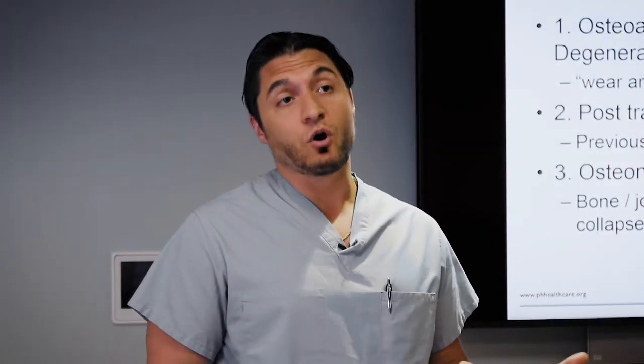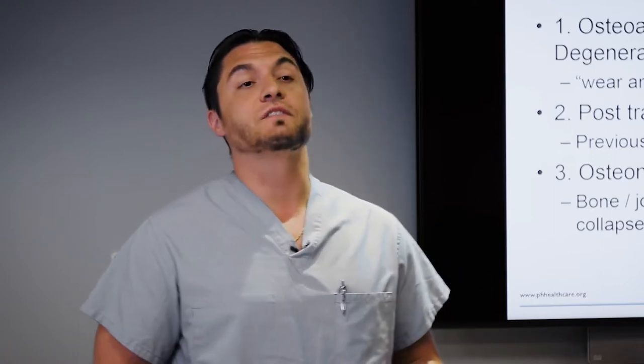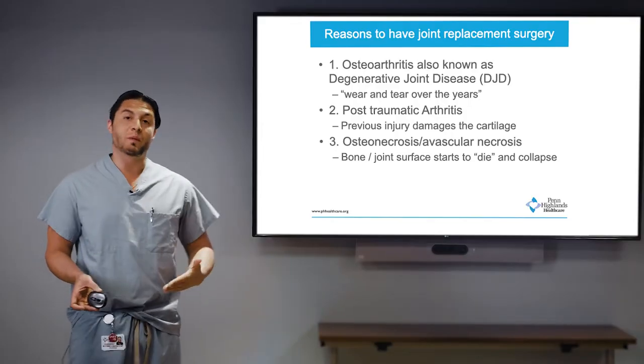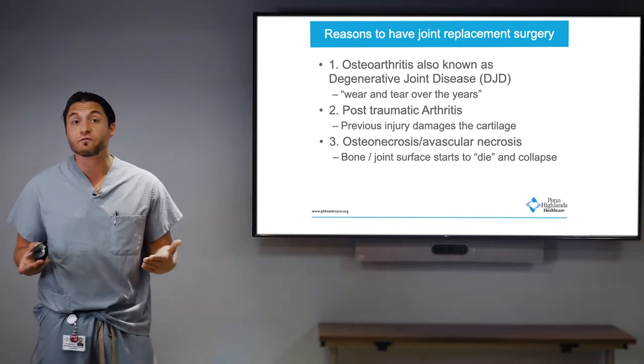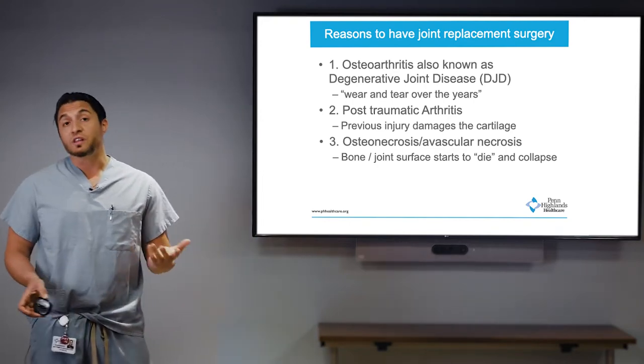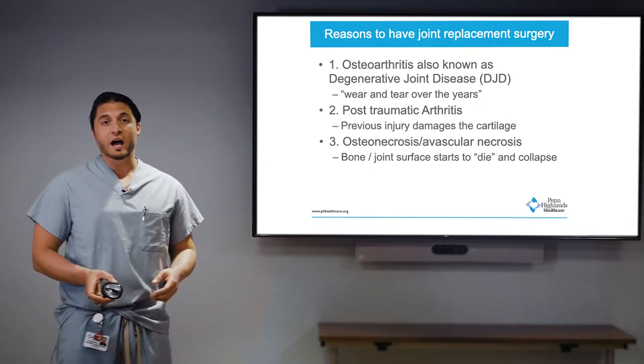The genetic component — I see family members, and one thing I constantly ask them is whether they had a family member who got a joint replacement early on in life, for example in their forties or fifties. A lot of times there's a correlation there, so we're still working out that part of genetics.